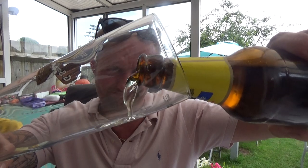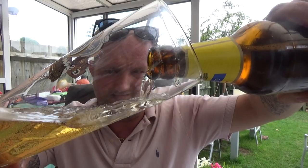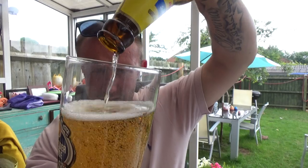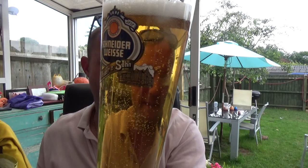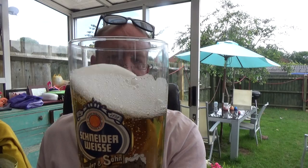Interesting to say the least — paid one pound ten for it. A little bit of smoke on the pour. Straw-like appearance, very pale, quite a lot of carbonation going on — just over medium I'd say — and half a finger white head.